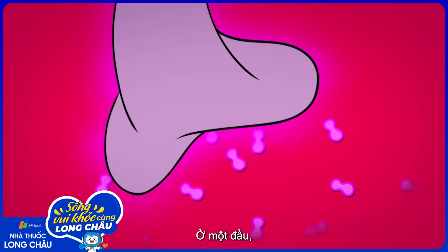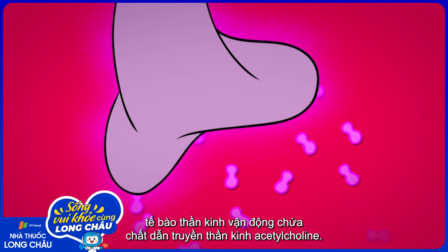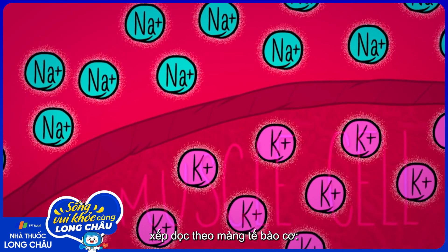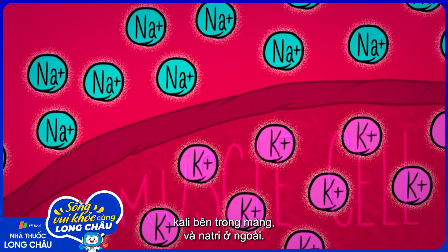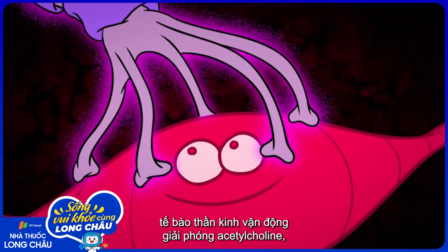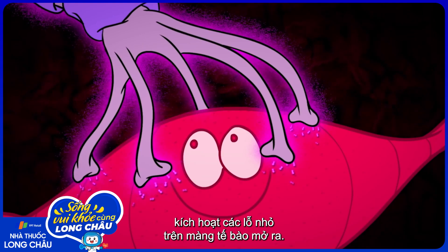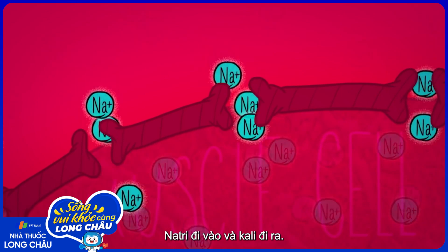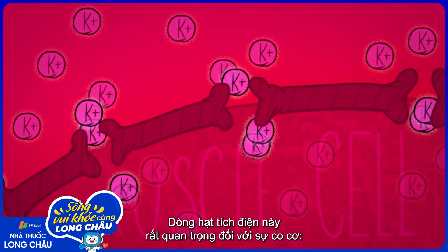On one side of the gap, the motor neuron contains a neurotransmitter called acetylcholine. On the other side, charged particles, or ions, line the muscle cell's membrane — potassium on the inside and sodium on the outside. In response to a signal from the brain, the motor neuron releases acetylcholine, which triggers pores on the muscle cell membrane to open. Sodium flows in and potassium flows out. The flux of these charged particles is a crucial step for muscle contraction.